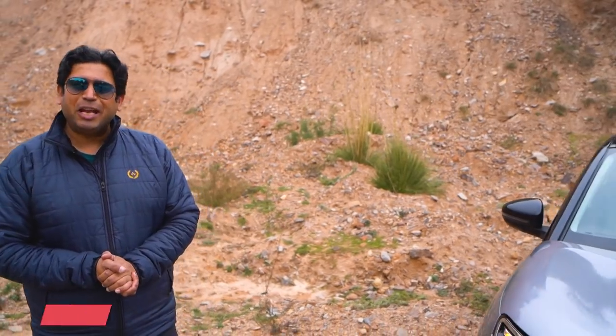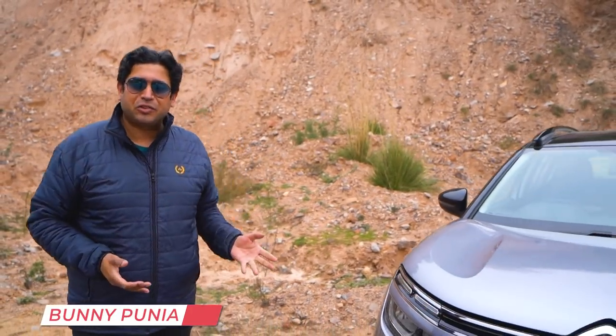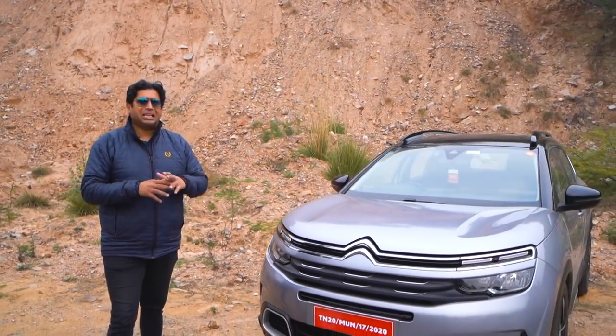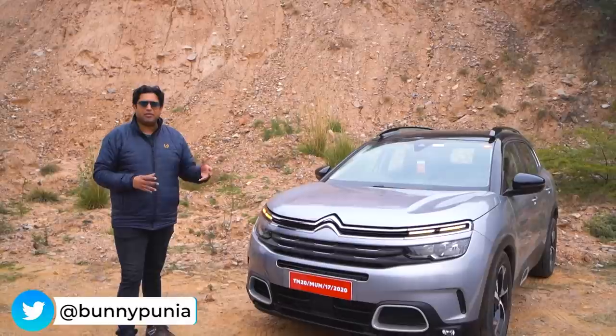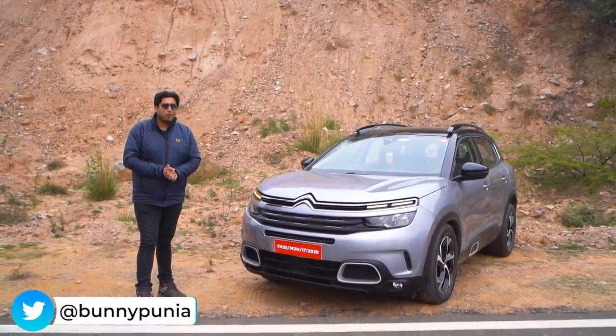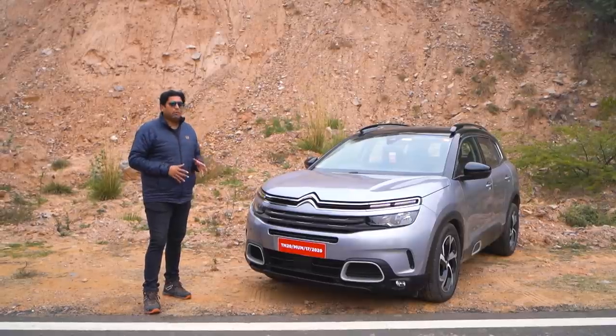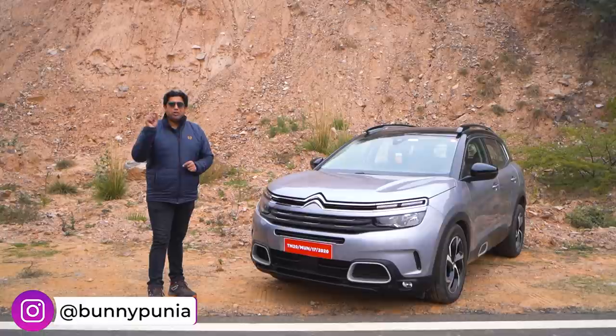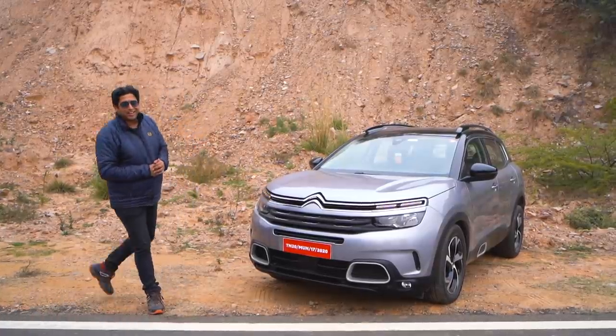Hi guys and welcome to my small channel. My name is Bunny Punea and this of course is the Citroen C5 A-Cross. Today's video will not be a review where I talk about the design, interiors, drive, comfort, features, or safety — that's too common nowadays. In this video, I'll be focusing on five important aspects that you should know about Citroen's first offering for the Indian car market.